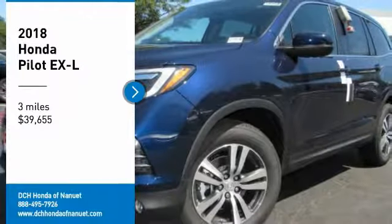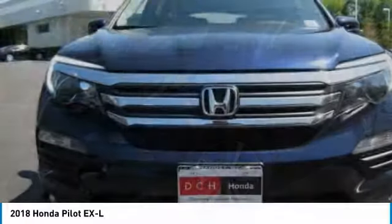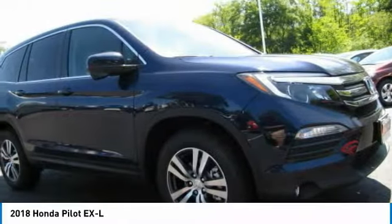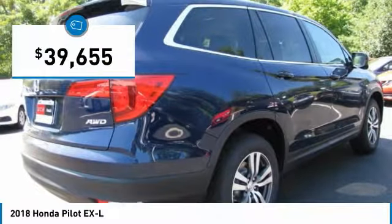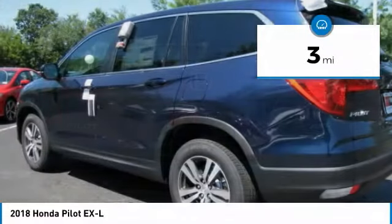We are pleased to show you the 2018 Honda Pilot — Optimal Utility, Indulgent Interior, Powerful Performer. You'll be ready for almost anything in the Honda Pilot, and it is priced below $40,000. This vehicle has less than 100 miles.